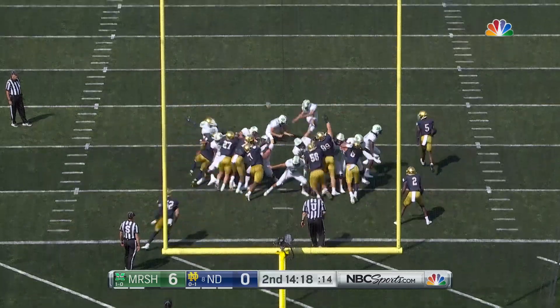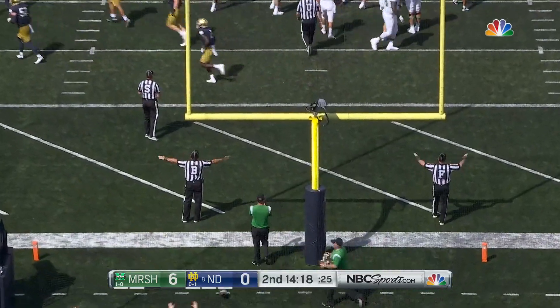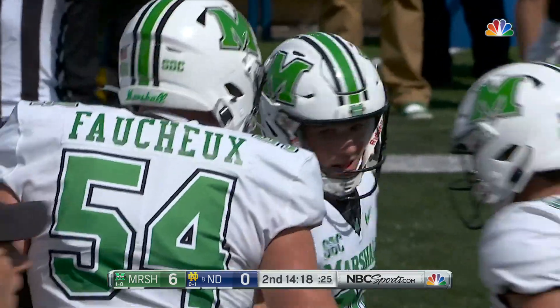There's Vierhoff on to kick — he was perfect with extra points in week number one, but not this time. He missed it.